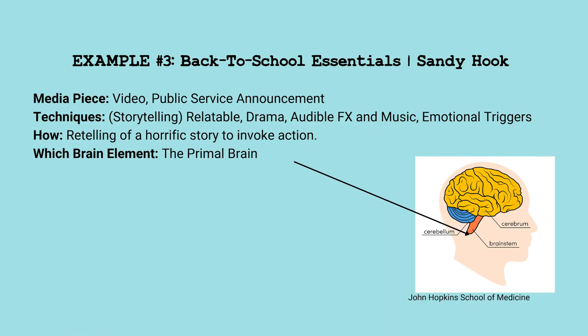Finally, this recent public service announcement by the Sandy Hook School spoke to the primal part of our brain. Here it is.